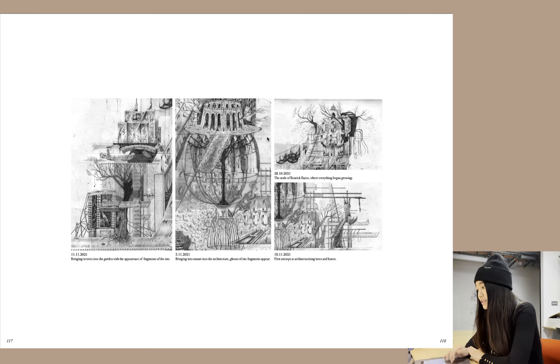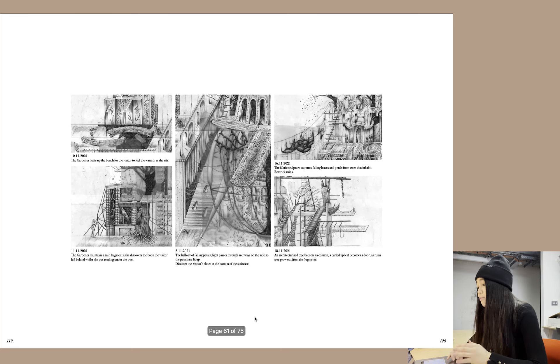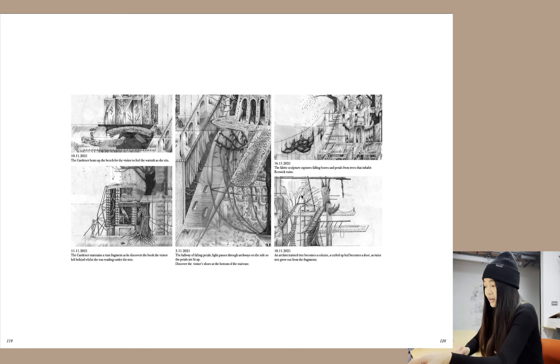I picked out parts of the drawing I thought were interesting, put the dates where I completed them, and added a small quote with each. It's mostly attempts at architecturizing trees in the node of Renwick Ruins, with more zoom-ins into each part. Feel free to pause the video to read through all of them.